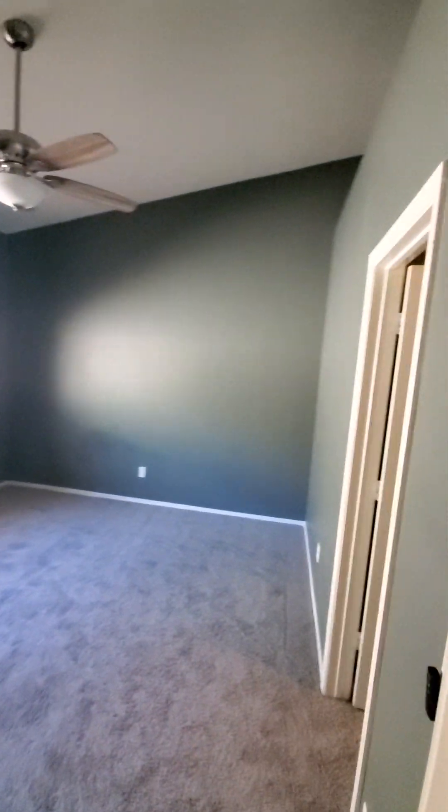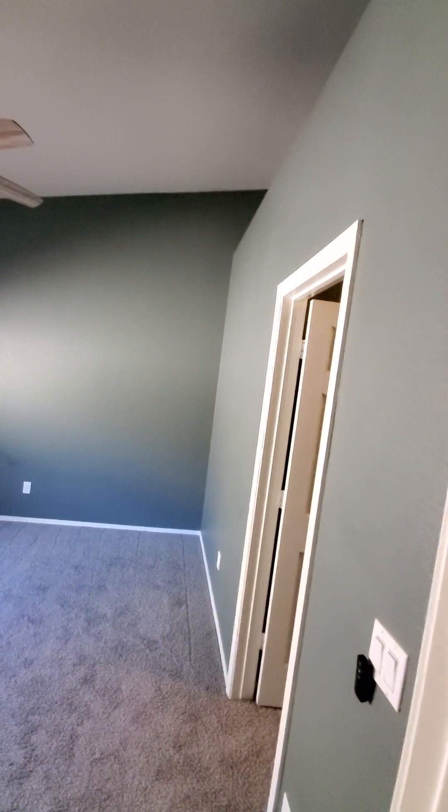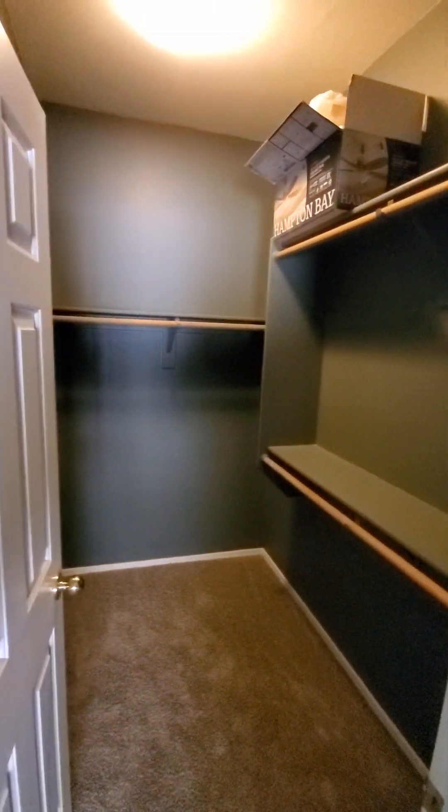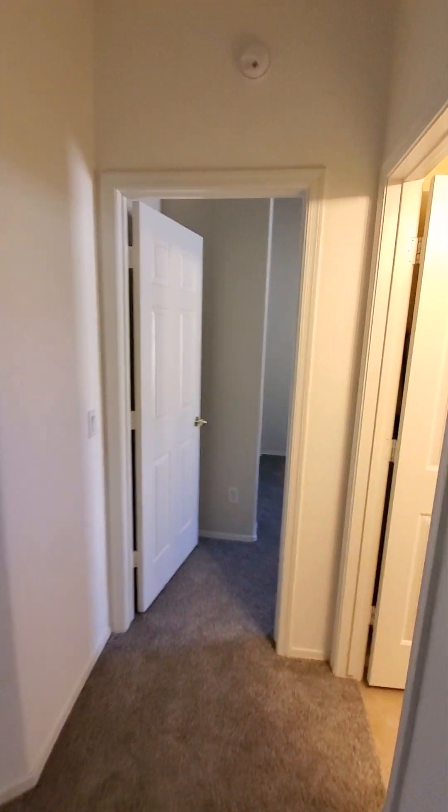Here's your first bedroom. Again a slightly vaulted ceiling, and this one does have a little walk-in closet with built-ins. It has a darker paint scheme, but again nothing that couldn't just be painted over.